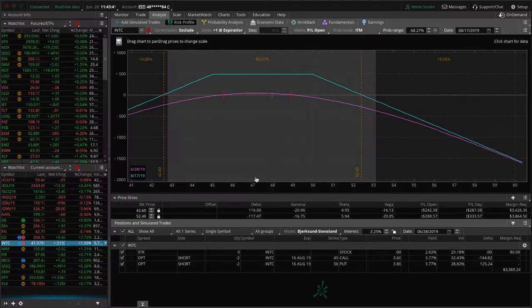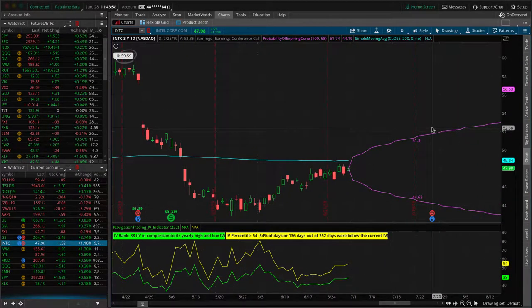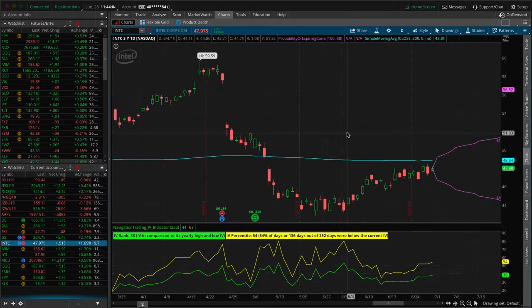Intel — we've got this adjusted strangle that we rolled. We are right at about break-even after all adjustments. Just waiting for some more time to pass on this one before we do anything. Intel has earnings coming up not until July 25th, so we've got some time. Hopefully we get some decay in those options and we're able to close that before earnings.